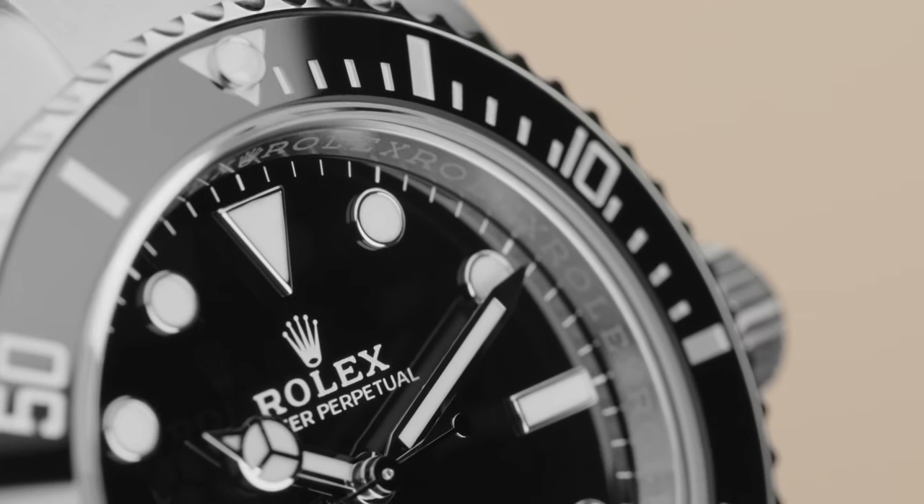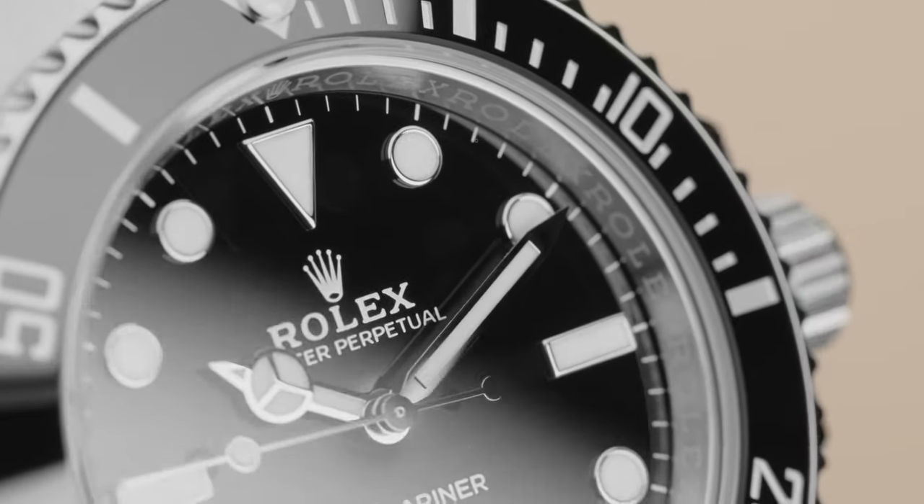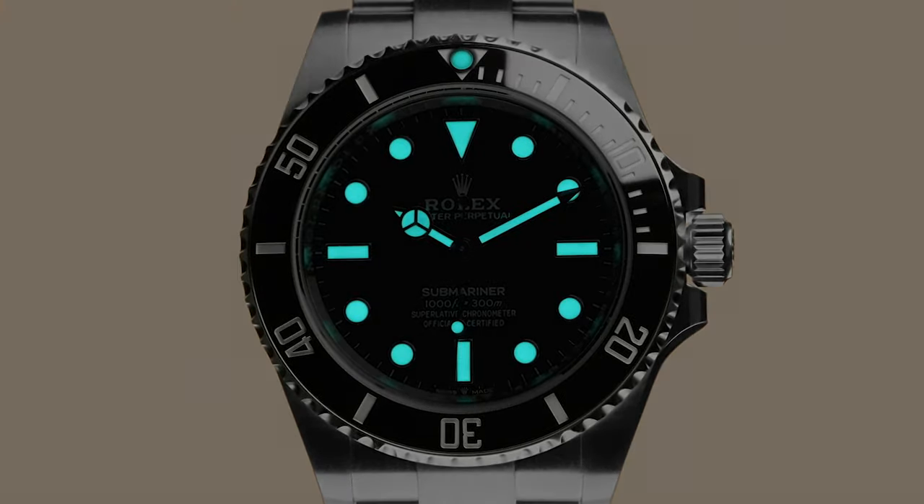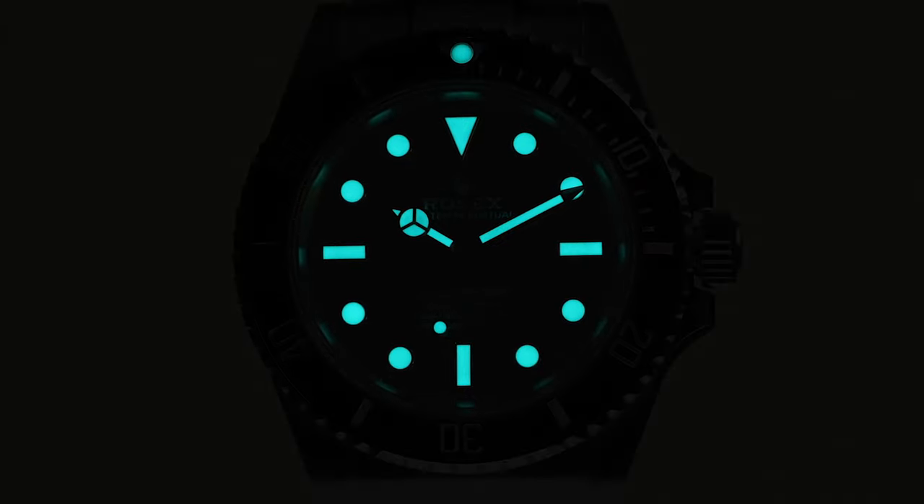The Submariner's black dial is designed to be clean and unambiguous. Fashioned from 18-karat white gold, each Chromalight hour marker is filled with a luminescent material that emits a long-lasting blue glow.